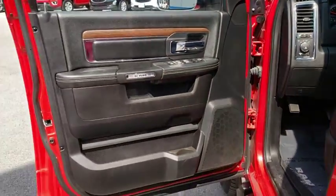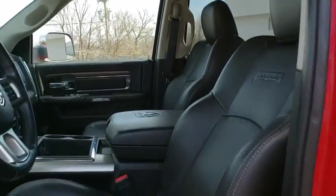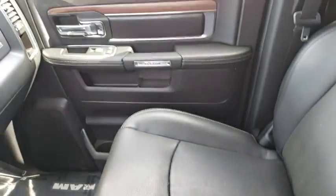If affordable style and reliability are what you're looking for, this vehicle couldn't be more perfect. Drive it today. The Ram 1500.